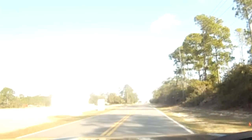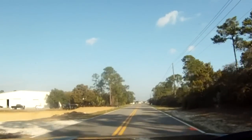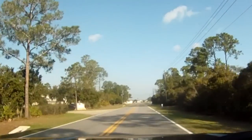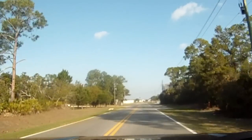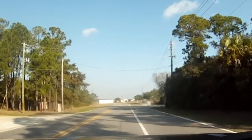We're approaching the Sea Ray plant in the Flagler Beach area of Florida. The next turn will be Sea Ray Drive, which is so exciting. Look at that — Sea Ray Drive.